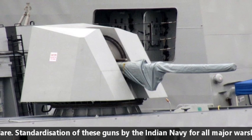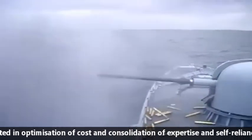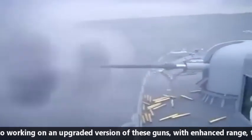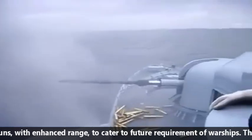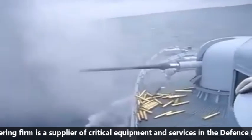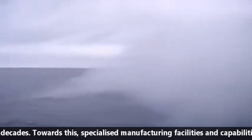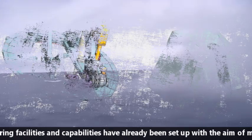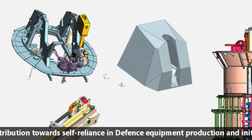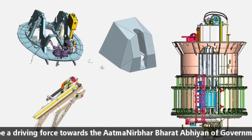Standardization of these guns by Indian Navy for all major warships has resulted in optimization of cost and consolidation of expertise and self-reliance. BHEL is also working on an upgraded version of these guns with enhanced range to cater to future requirements of warships and Indian Navy. The state-run engineering firm has been a supplier of critical equipment and services in the defense and aerospace sector for over three decades. The specialized manufacturing facility and capability have already been set up, aimed at making a major contribution towards self-reliance in defense equipment production and the Atmanirbhar Bharat Abhiyan of the Indian government.